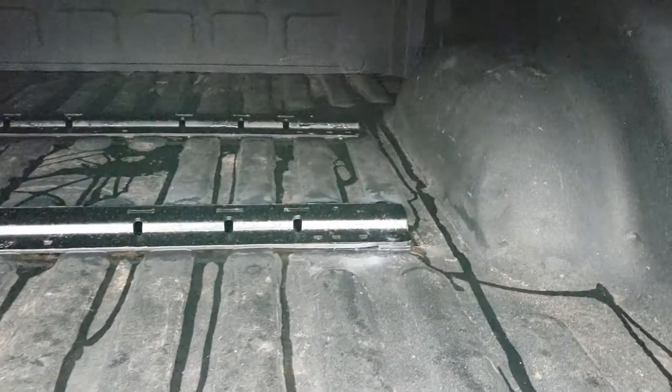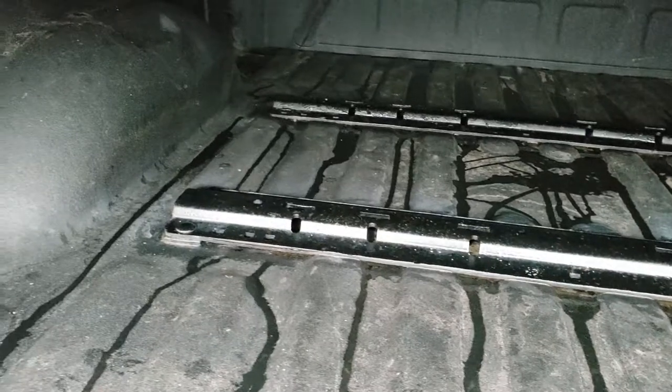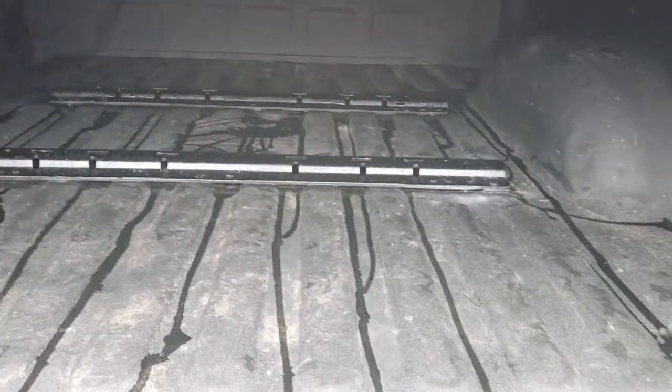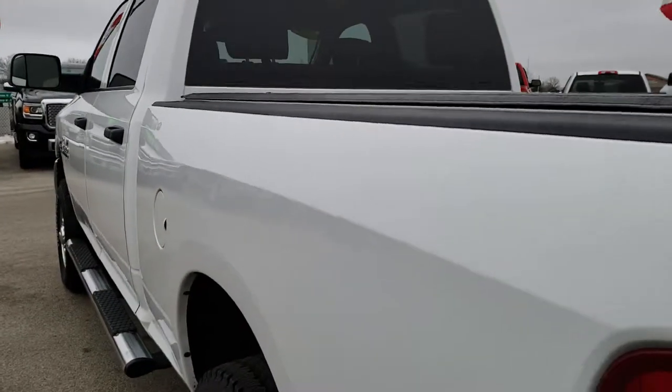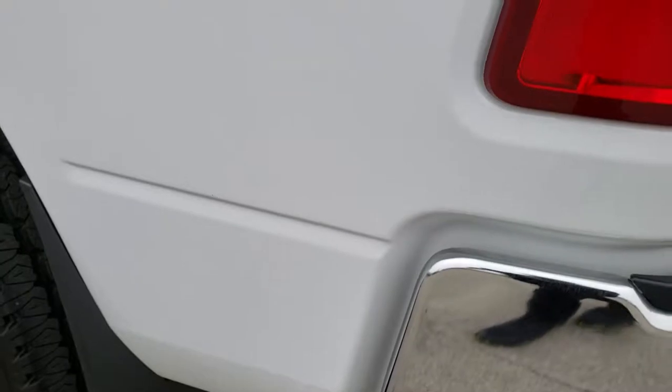It has a spray-in bed liner and 5th wheel bed rails in pretty nice condition with just a couple little dings — nothing major. It has an Access soft tonneau cover and we didn't see any rips or tears on that. Coming around to the passenger side — very clean as well.